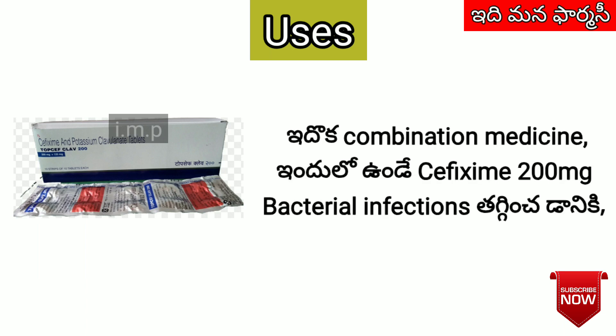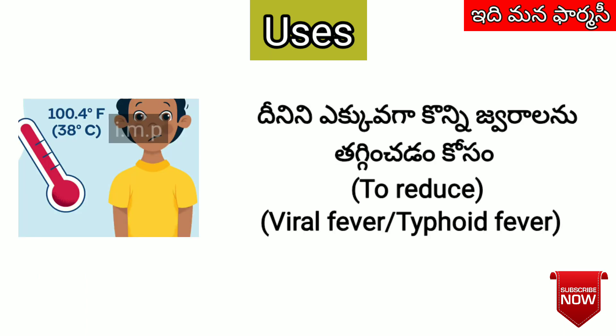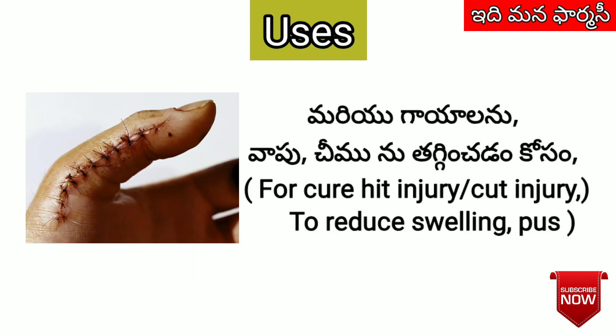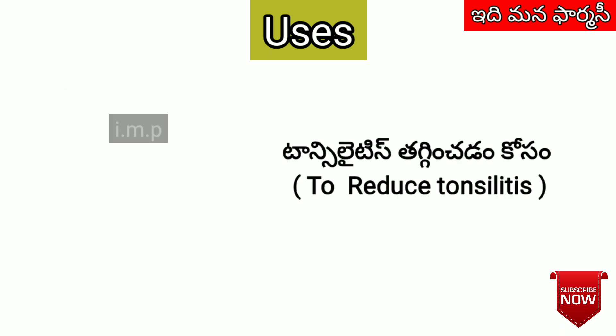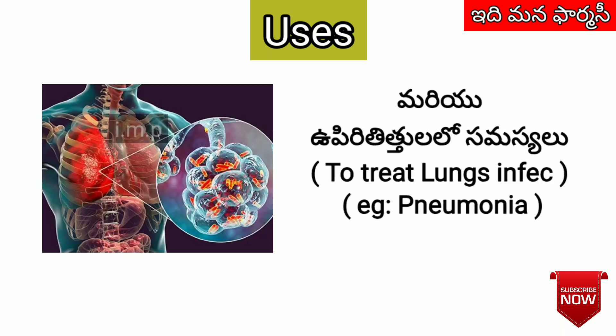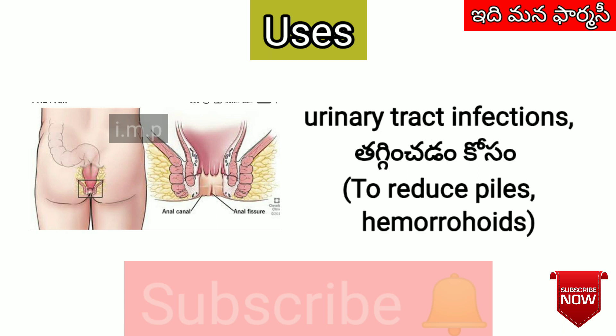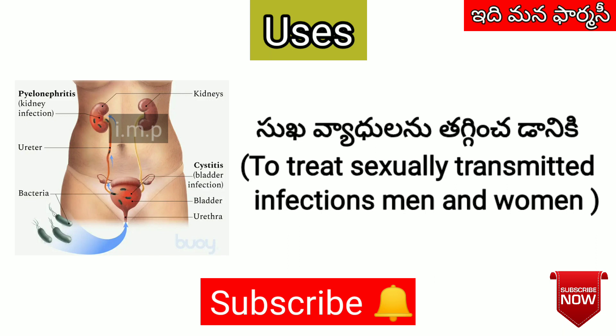Cefixime can be used for urinary tract infections. It can also be used for infections like sexually transmitted infections, including gonorrhea and related conditions.